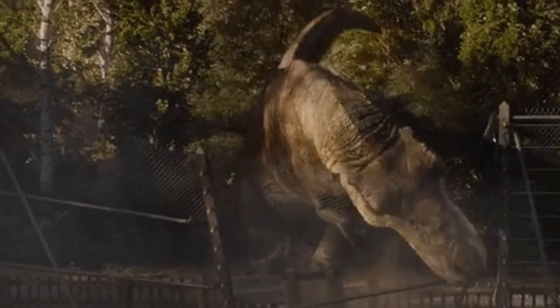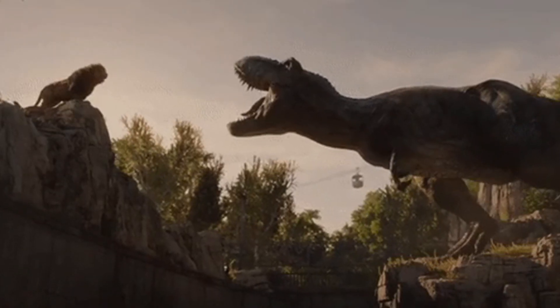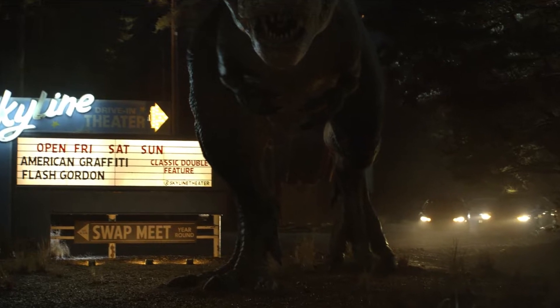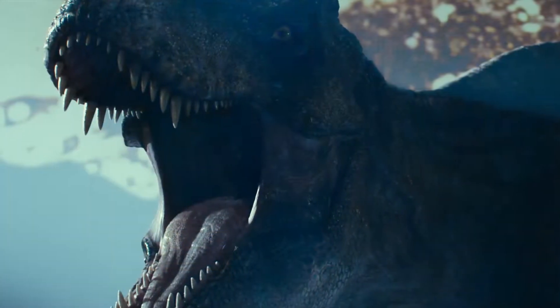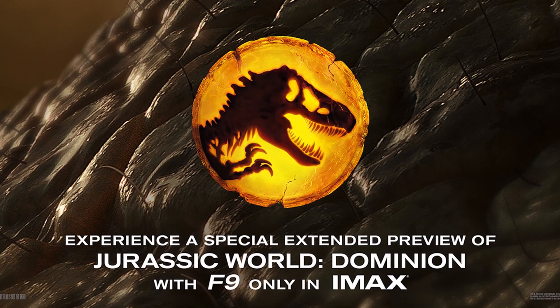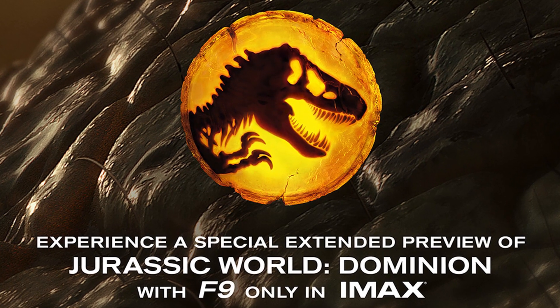Hey guys, hope you're all doing well. For today's video, we've gotta talk about that opening for Jurassic World Dominion that just came out. Or at least, this was originally meant to be the opening of the movie. Now I'm not so sure, and that's mainly due to the fact that what you just got to see is actually a different cut compared to what we all saw in special IMAX screenings of F9.